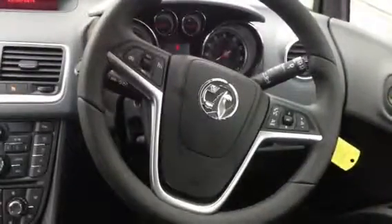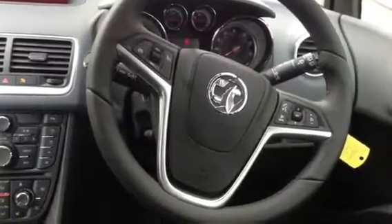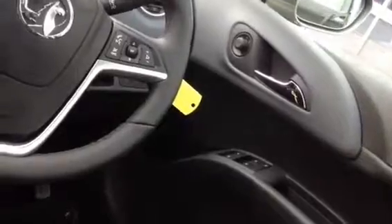There's plenty of storage space in the door pockets and glove box. On the steering wheel we've got cruise control, trip computer, Bluetooth telephone, remote audio controls, as well as electric door mirrors and electric windows.